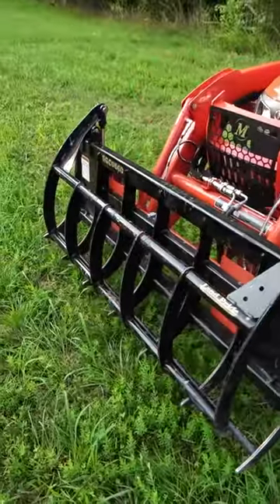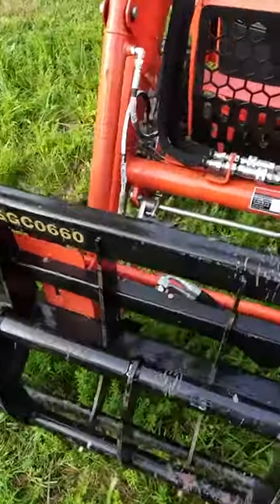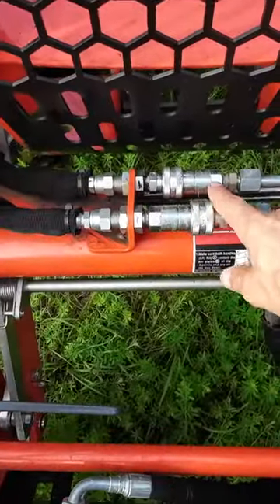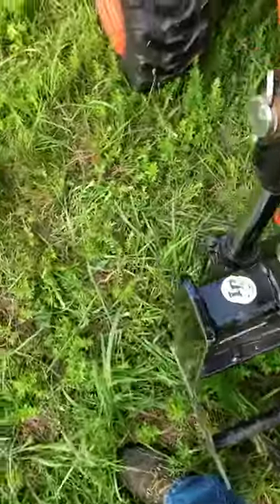Jumping right into number three, which goes along with number two — if you're going to get a grapple, you need to have a third function valve installed, and that allows hydraulics to come to the front of the tractor and operate this grapple.